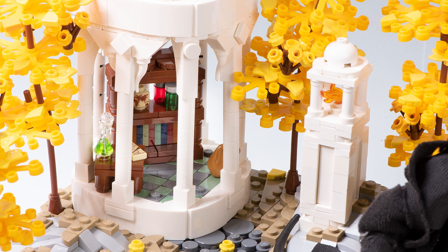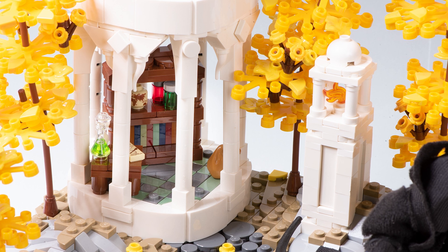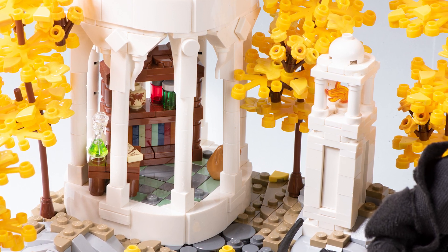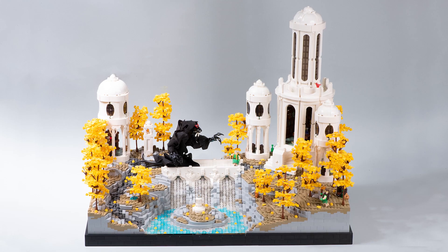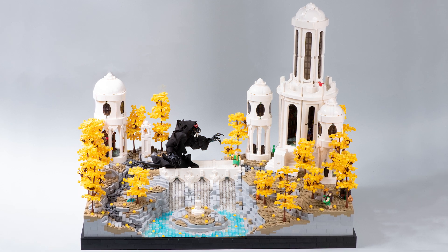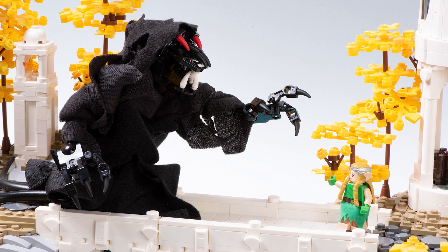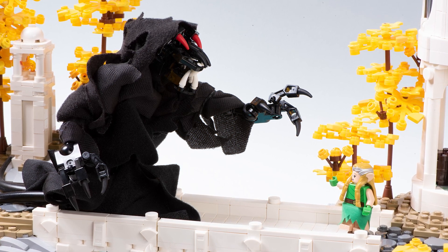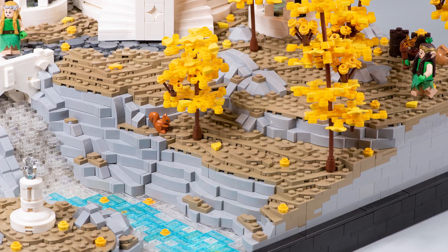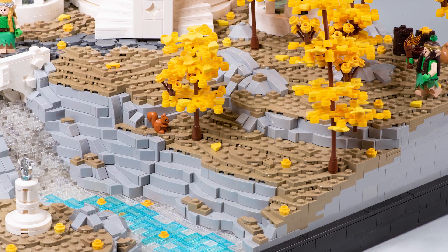I thought it was a fun idea that some of the inhabitants of this little city would be into reading, knowledge, and literature — it seemed very appropriate and fitting. It's fun when building these MOCs to really come up with a whole sort of lore and story. It's not like I have pages of lore written, but as you build, ideas and stories just start to come out, and it's fun to put little details like that in as you go.